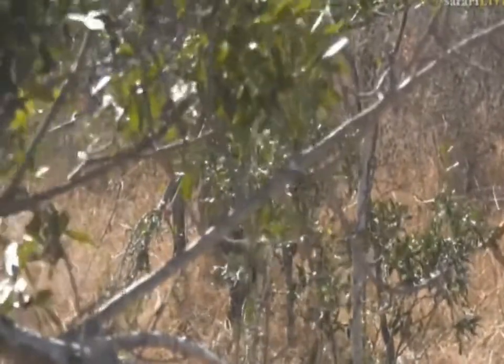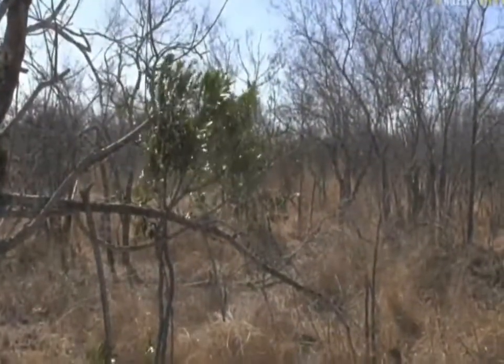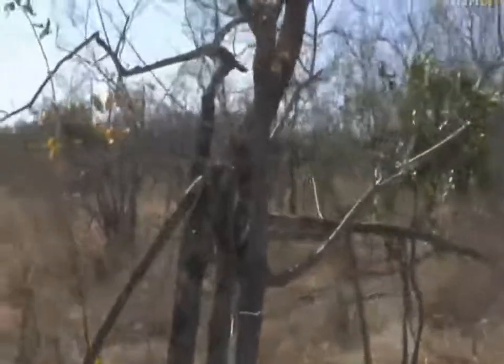It was exciting. Let me go forward a bit. There he is - he's just walking away now.